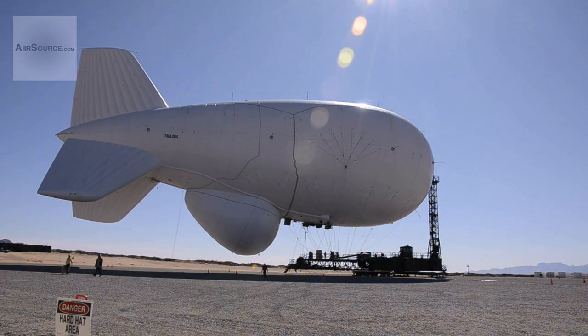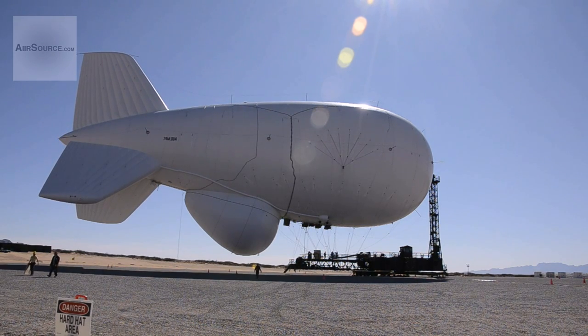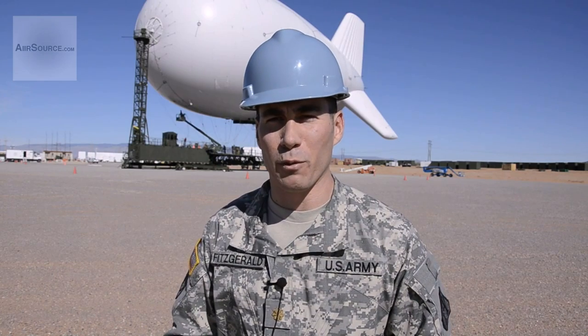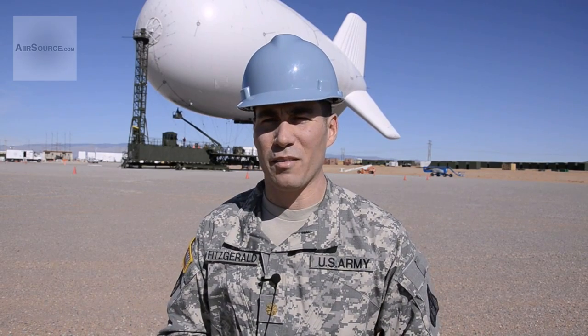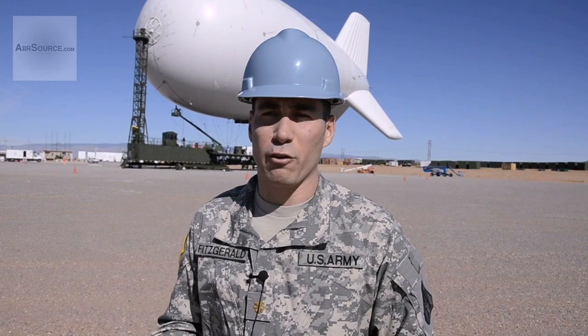is an advanced radar system that is intended for use by the Army, Air Force, and Navy as part of a larger air and missile defense network. In simple terms, JLENS is an elevated radar platform which is specifically designed to track and defeat land attack cruise missiles.